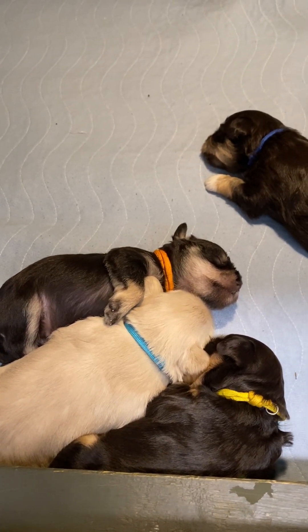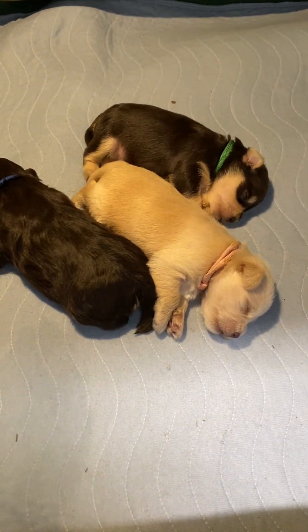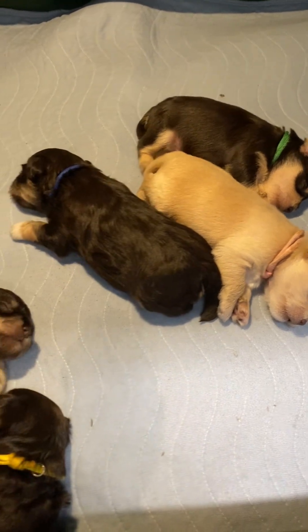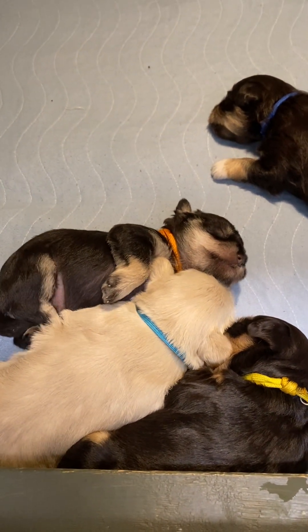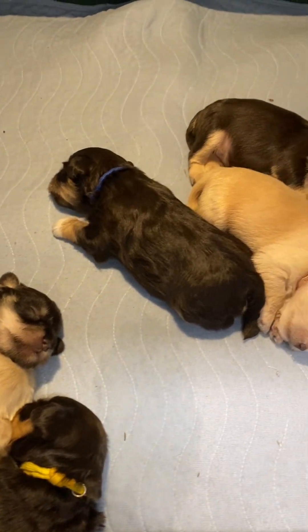It is March the 4th and Murphy's litter of puppies are two weeks old today. Everyone has opened their eyes and they are all right around a pound now. Murphy takes good care of them, keeps them nice and clean, and they are a very content group of puppies.